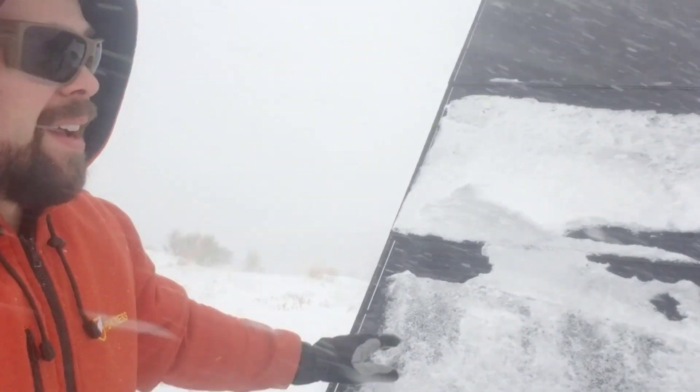It is literally a blizzard right now. I don't know if I'm in focus or not. These are solar panels for the Titan — we've got about 3,900 watts worth. You can see there's some snow built up, but most of them are clear.